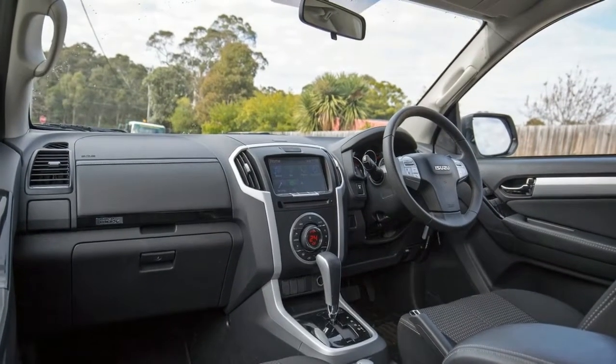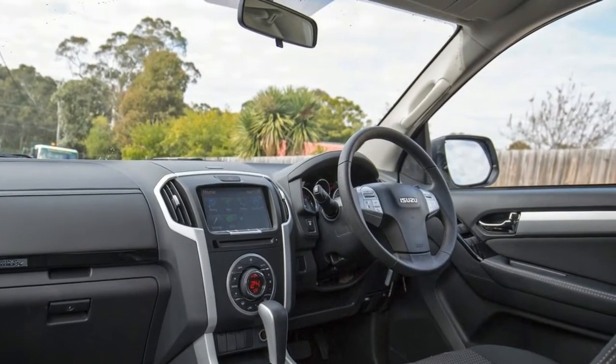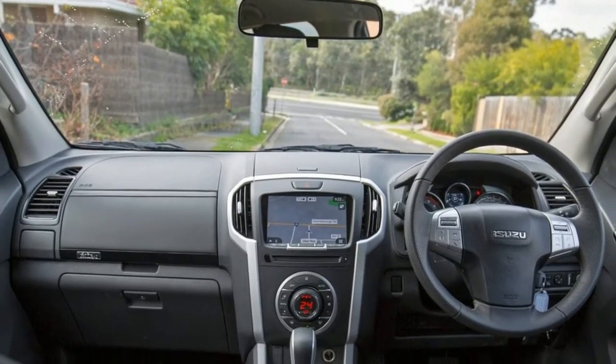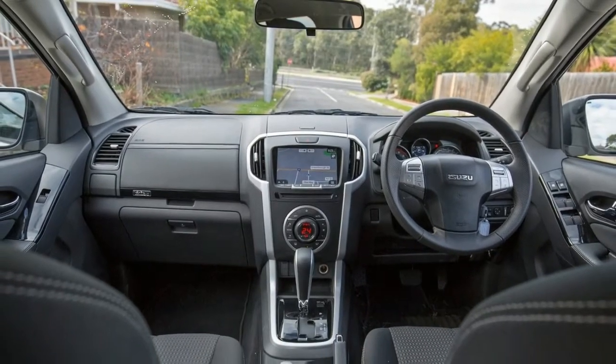This review will focus on the MU-X's off-road credentials, so if you want to know how it performs on road, check out our review of the new MU-X range. Offering 220 millimeters of ground clearance, the MU-X is capable of clearing most terrain you'll come across in day-to-day off-road driving.